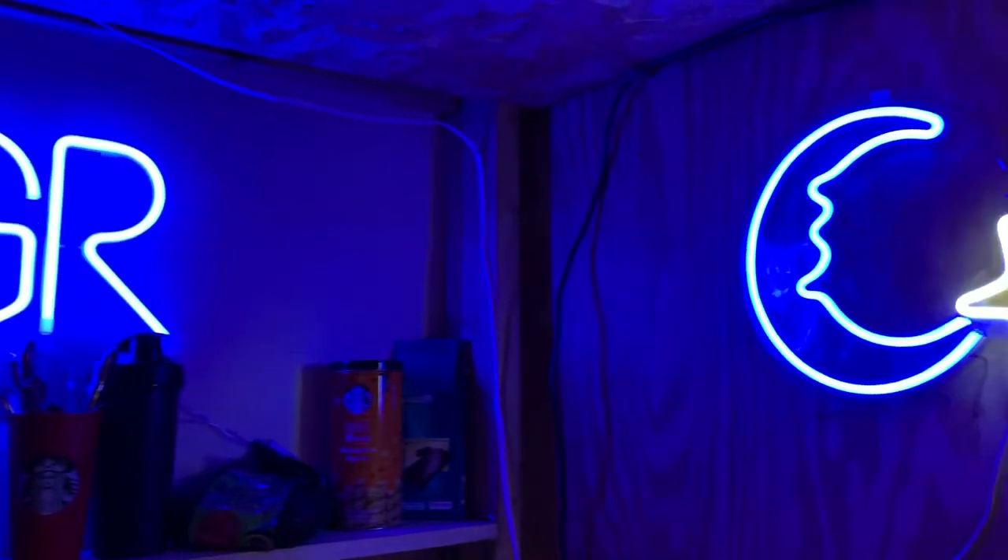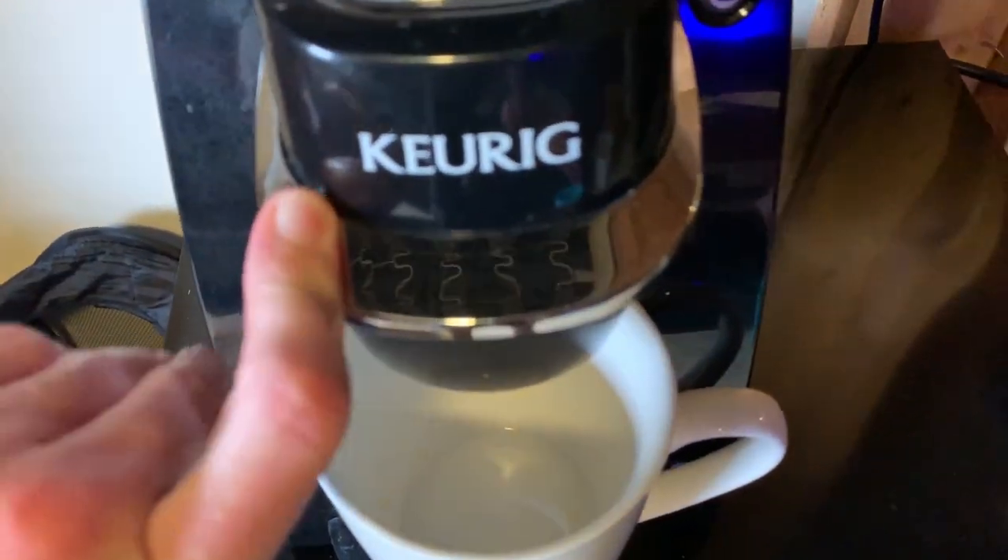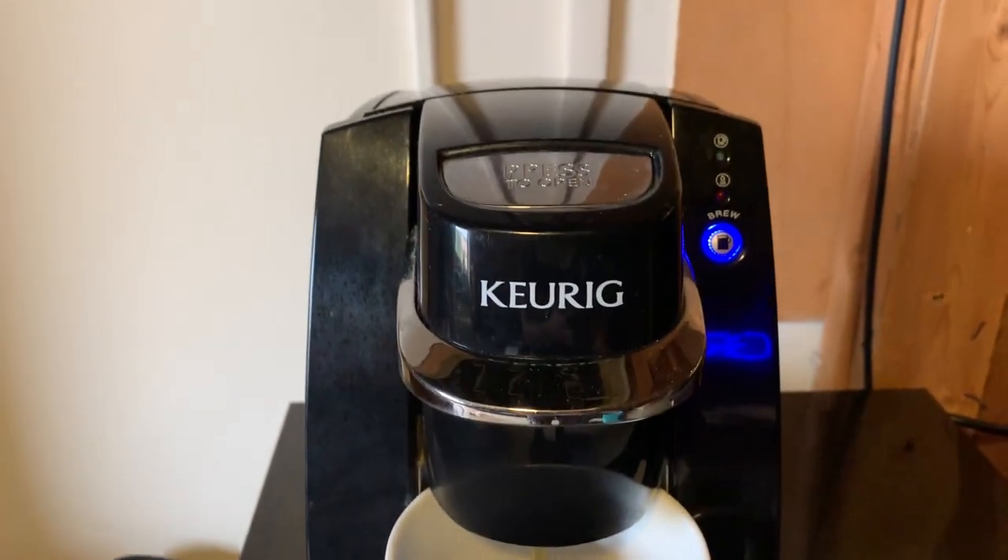Command strips are also a great thing to bring — I like decorating and they make it really easy. If you like coffee, you might want to consider getting a Keurig. I love coffee and my Keurig has saved me a lot of money, and it's really convenient to have coffee right in your room.